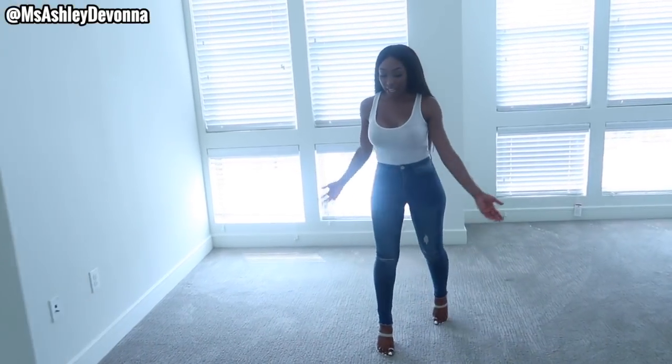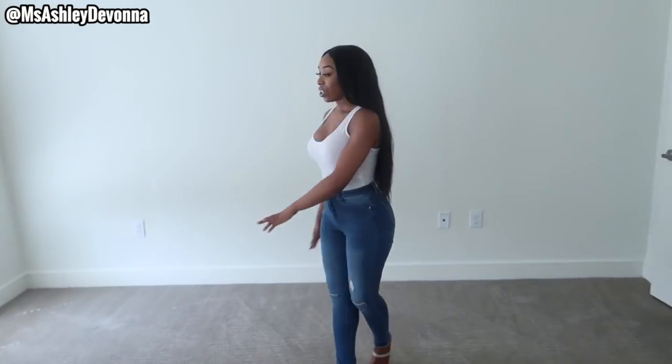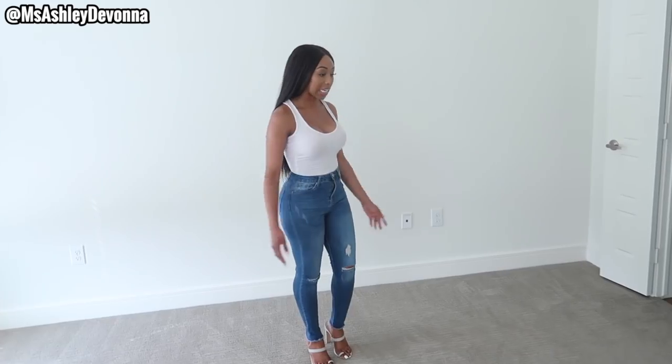The next place I'm taking you is my favorite place in the home — come on, follow me! This is the biggest room I have ever had, so I get to experience what it's like to have a master bedroom. This is so spacious — I literally can't even figure out what I'm going to do with all of this space.